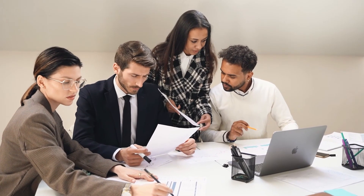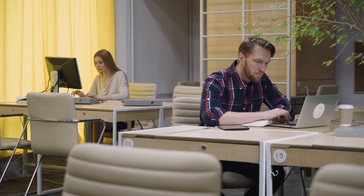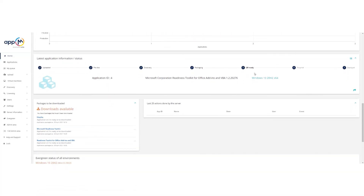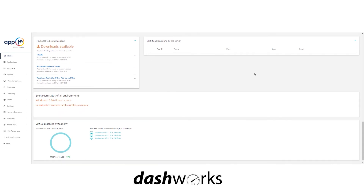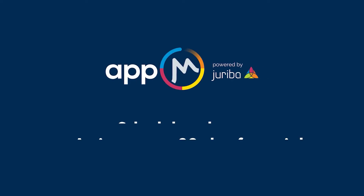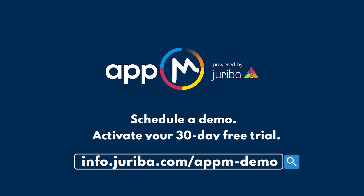Drive better margins by bringing AppM into your service offering today, or integrating AppM results with Joriba's Dashwork solution for a complete end-to-end IT offering. Book a demo with our team to set up your free trial to automate now.